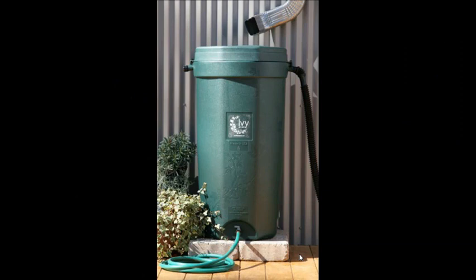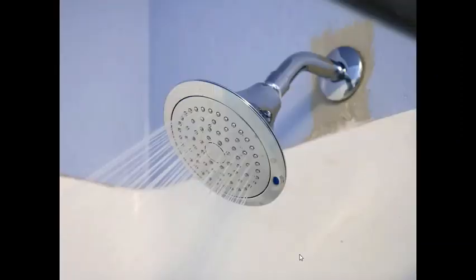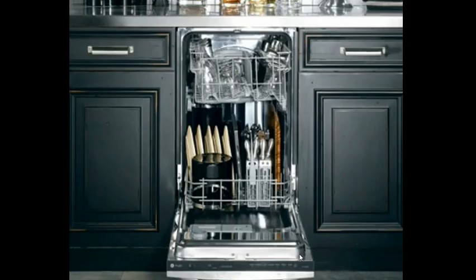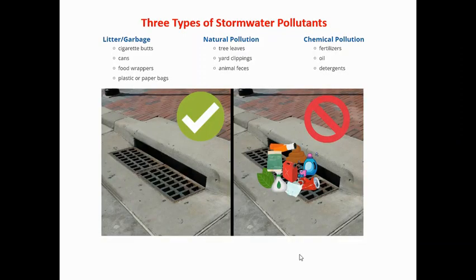Use rain barrels to catch water from gutters and then water your yard. Cities can also collect storm water and use it to water landscaping in public spaces. Take shorter showers instead of baths, and use water-saving faucets and shower heads. Don't let water run while you brush your teeth, wash the car, or wash the dishes. Run the dishwasher only when it is full. Don't pour chemicals or medicine down the drain or into the street. Don't put anything into street storm drains.